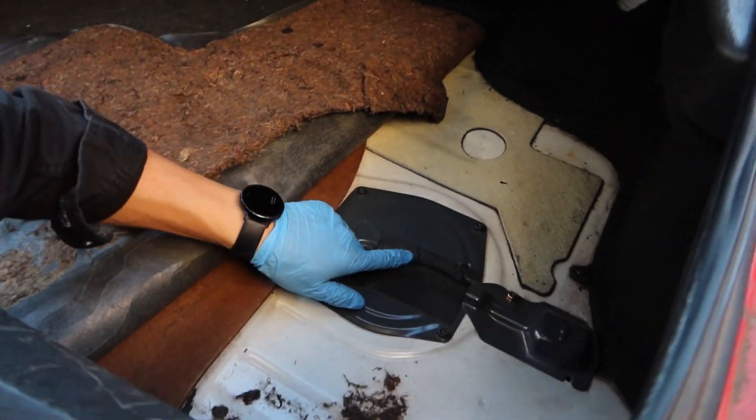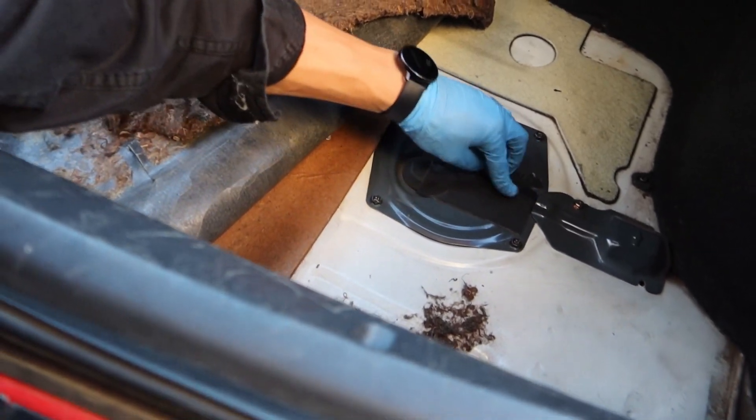I was about two seconds away from diving into tearing apart the interior when I realized the access is probably in the trunk. I popped the trunk and found a plate with what looks like a cover and a wire or something off of it. I do believe this is where the fuel pump is at.